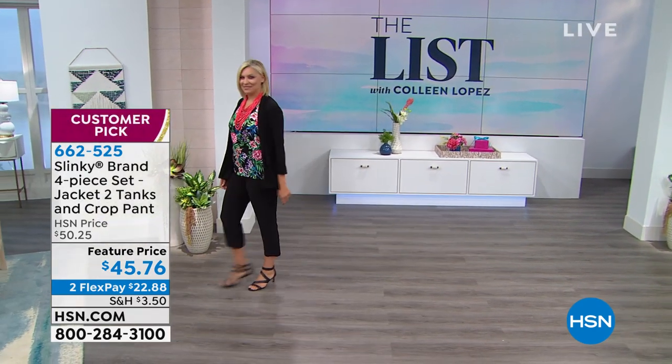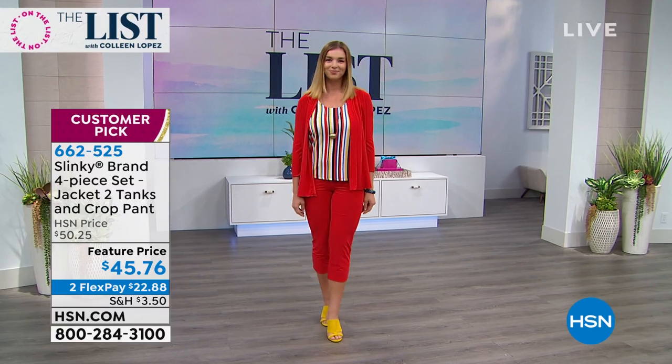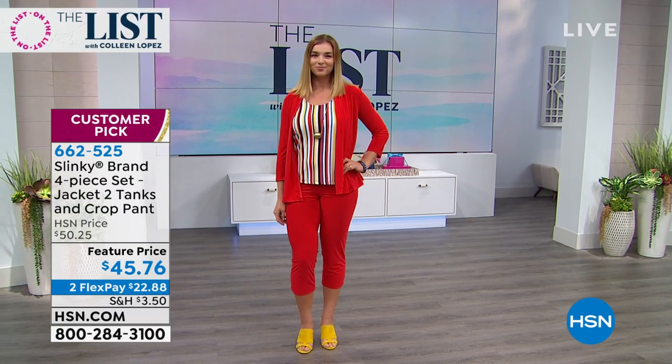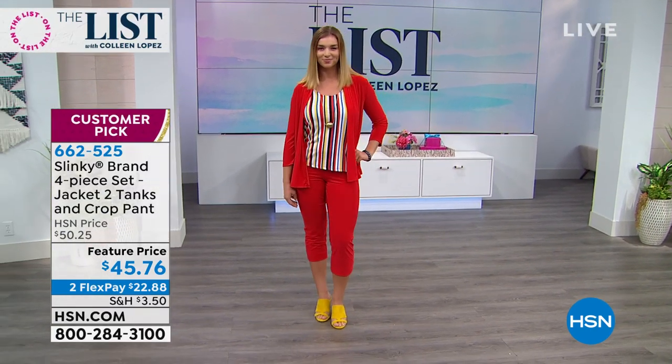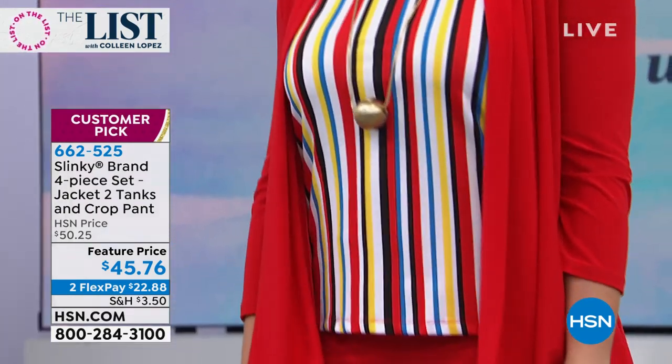This is a four-piece set from Slinky, one of our top selling brands here at HSN, and you are not going to believe the value we are about to offer you. For Jackie's anniversary show, when we did our big live audience show, we had this on the show and everybody went bananas for this.